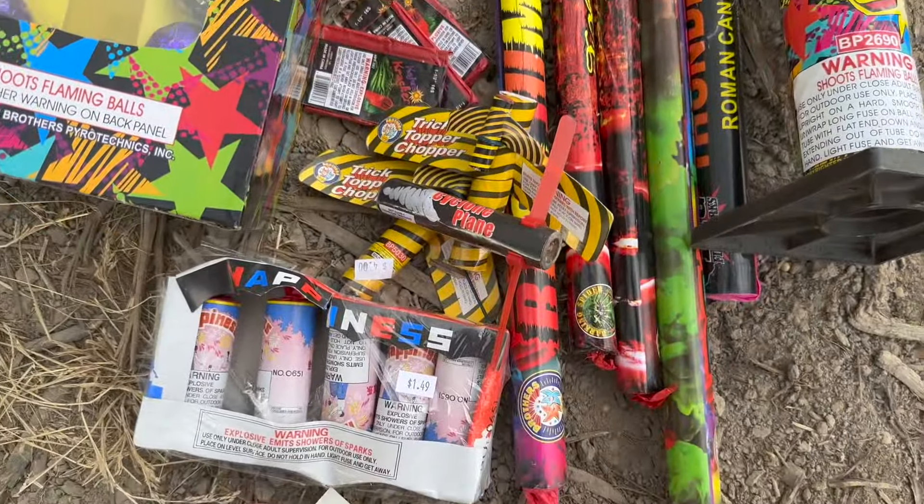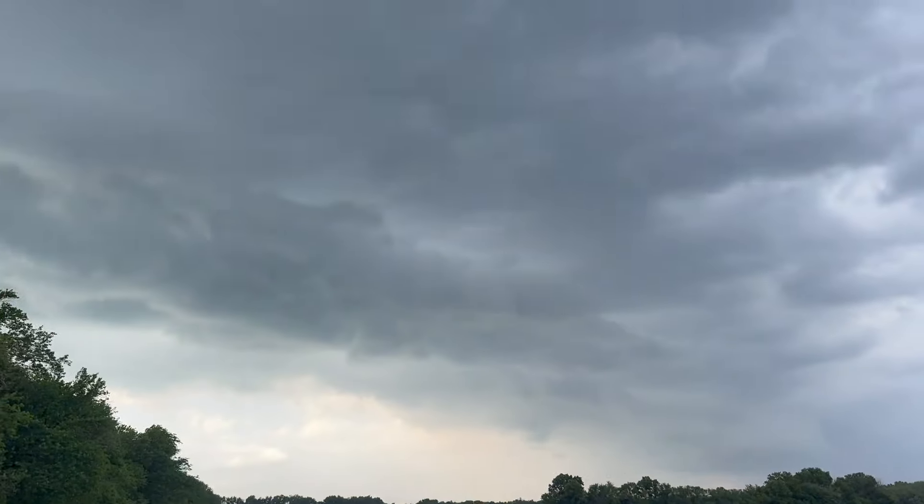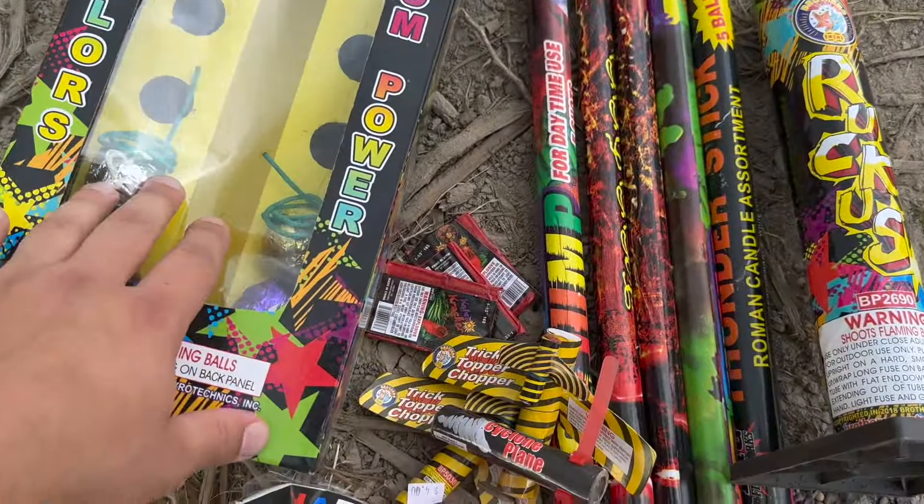What is going on everybody? Welcome back to Backyard Fireworks. Today we're going to be lighting a bunch of fireworks in the daylight. There's a storm brewing, which makes it even more fun to light fireworks.